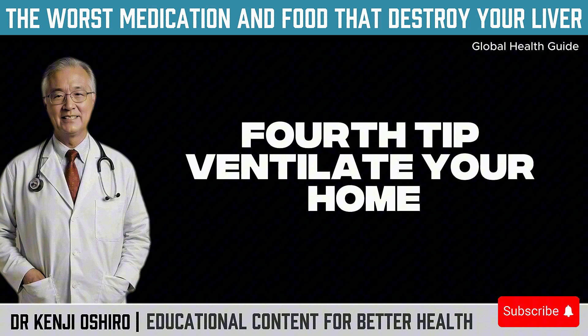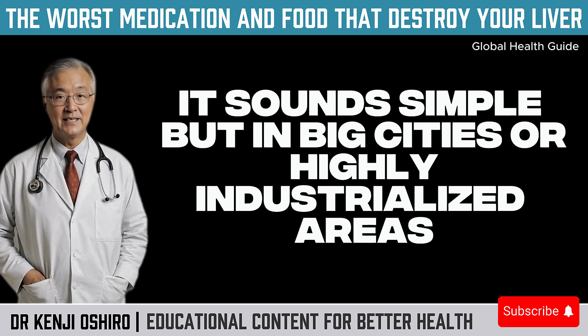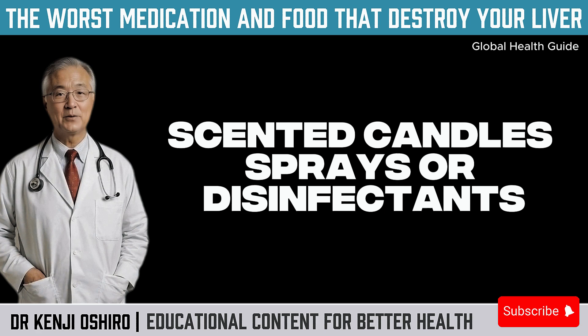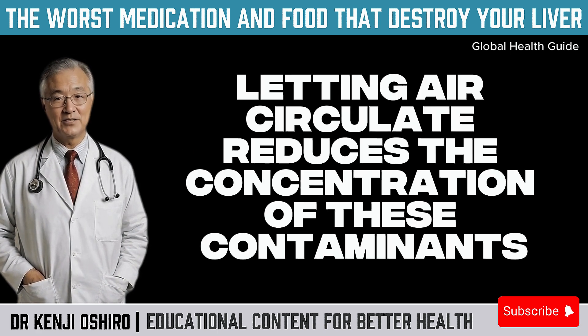Fourth tip: ventilate your home. It sounds simple, but in big cities or highly industrialized areas, keeping windows closed all the time traps indoor pollutants, especially if you use cleaning products, scented candles, sprays, or disinfectants. Letting air circulate reduces the concentration of these contaminants.